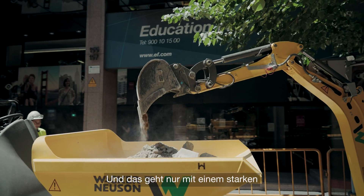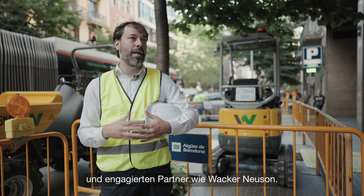And this can only be achieved with a strong and fully involved partner, Backer Neuston.